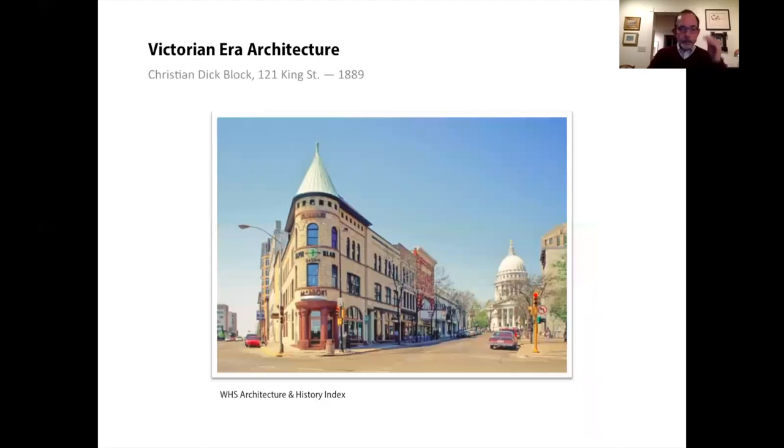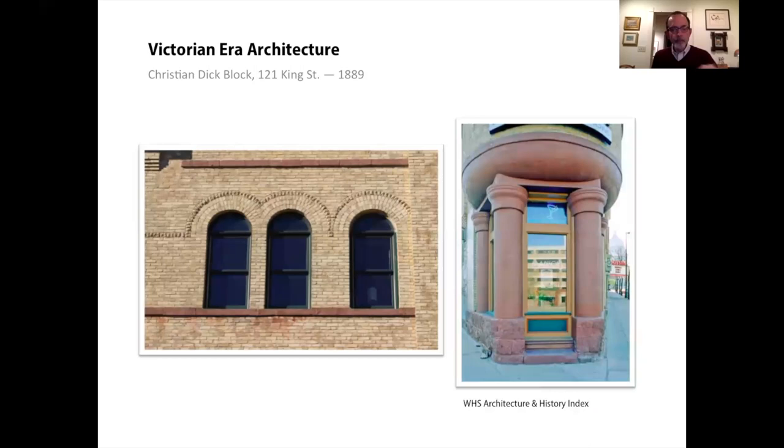This commercial building on King Street has Richardsonian Romanesque features. The conical cap of the tower dominates the roof line. The building is clad in yellow brick, but there are several belt courses of rock-faced red stone that provide contrast and help delineate each level of the three-story facade. A subtle string course of rough-faced masonry connects the arched windows. Nationally, Richardsonian Romanesque was used for libraries, courthouses, churches, grand mansions, row houses, and large commercial buildings.